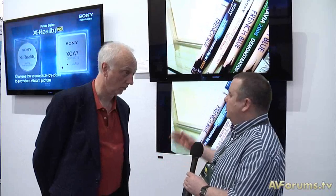We're at CES 2011 with Eric Kingdom from Sony. We're going to talk X-Reality, but before we do we're going to look at this TV behind us here. This is your top of the range? Actually that's totally correct. This is what I would call the flagship range. This is the HX9.